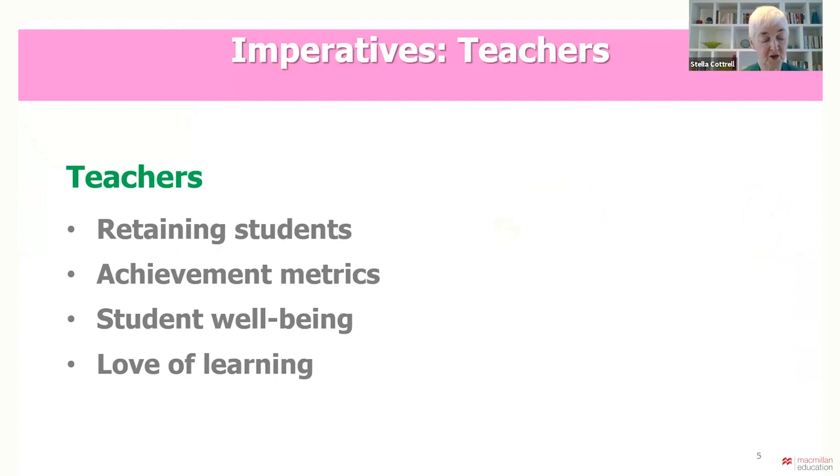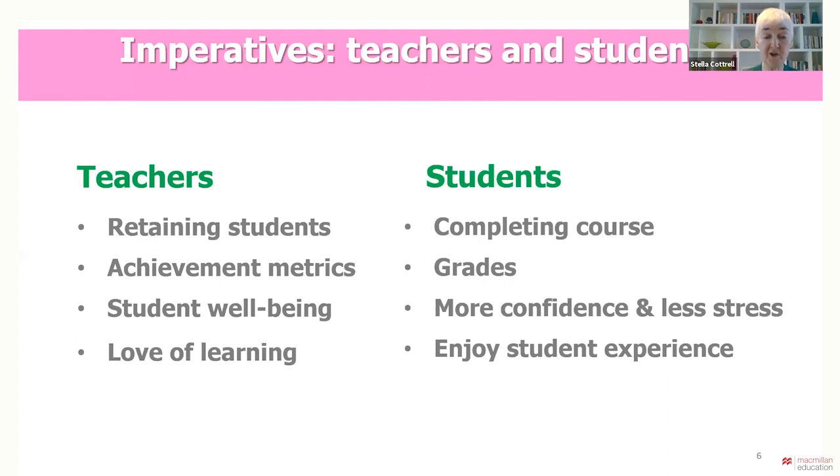For teachers, we have vested interests in students doing well. We love our specialist subjects, so we want students to engage with the course, to complete it and be well motivated to learn. We want them to achieve well with confidence and enjoyment and minimum stress. Students have a vested interest too, of course. Generally, they arrive at university wanting to complete their course.